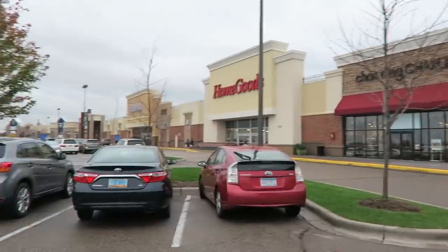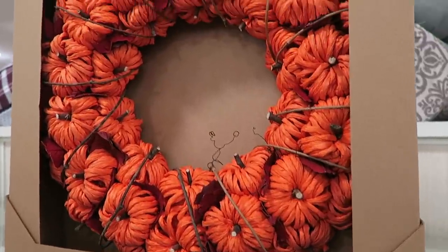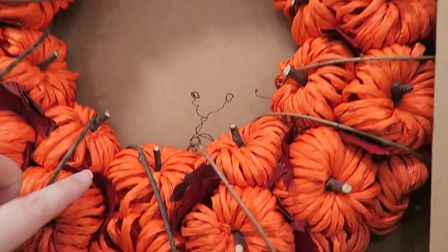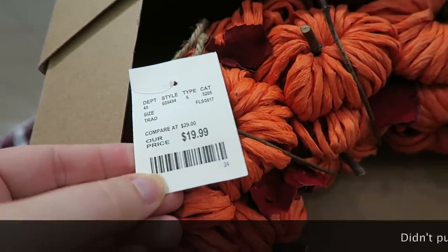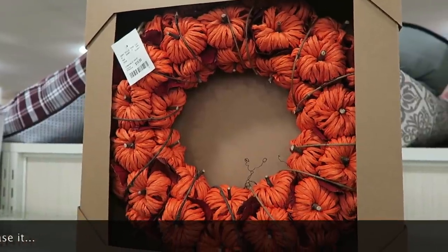So I was at DSW, now I'm going there. I found this thing - I'm normally not into color but look how cute that wreath is. It's like paper or something. It's only 20 bucks. I don't know if I should get this. It's cute though, right?